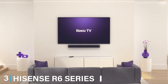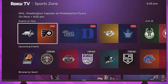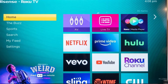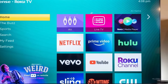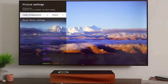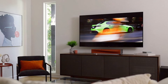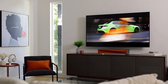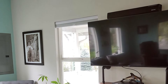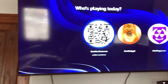Next up at number 3, we have the Hisense R6 Series Roku TV 65-inch. This TV is an excellent option for those who want a user-friendly interface and a wide range of streaming options. The Roku TV platform provides easy access to thousands of streaming channels, apps, and services. The 4K Ultra HD resolution combined with HDR10 technology delivers vibrant colors and sharp details, providing an immersive viewing experience. The TV's design is minimalist with thin bezels and a stand that supports the screen securely, making it a great addition to any living space whether you mount it on the wall or place it on a TV stand. Usability is where the R6 series shines — the Roku TV interface is intuitive, allowing you to quickly find what you want to watch and customize your home screen. The TV also includes voice search capabilities, smooth playback, and solid build quality, making it a reliable choice for everyday use.